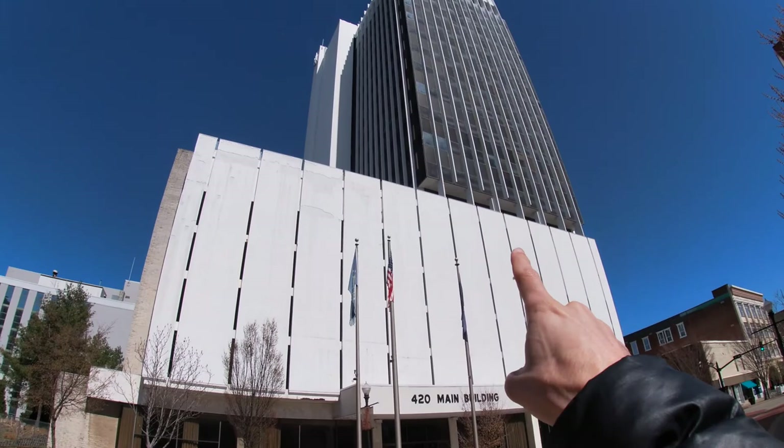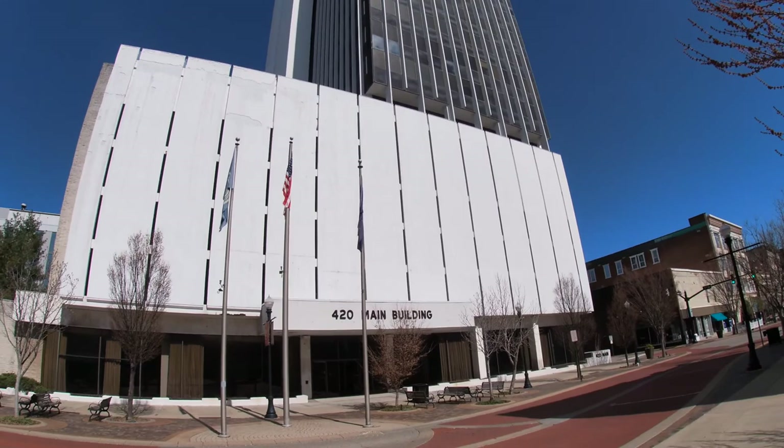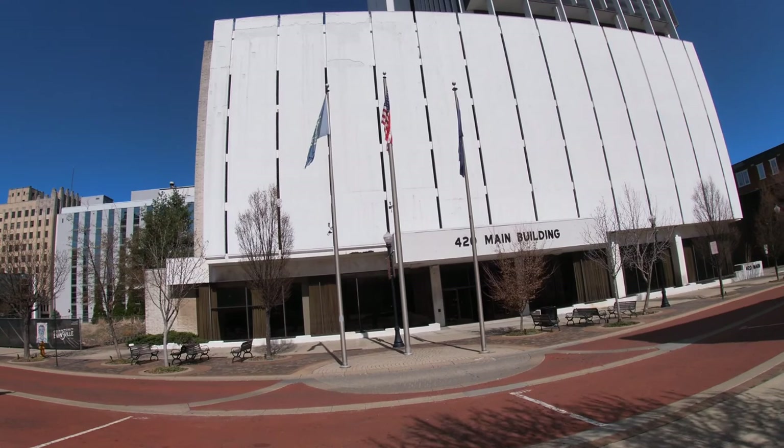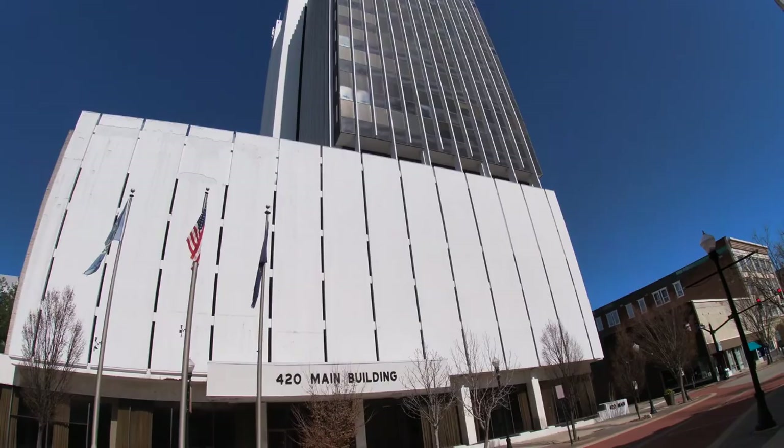This building right here is currently the tallest building in Evansville. It will soon unfortunately be demolished. They will be starting a new complex project that I believe is going to include shops, restaurants, and possibly more apartments, so this will no longer be standing within the next few years.